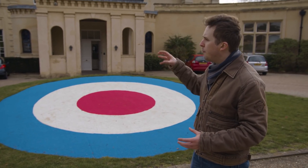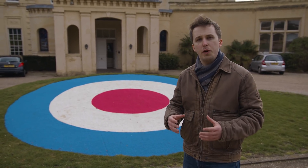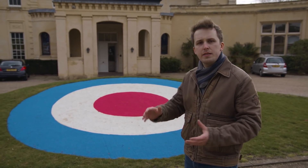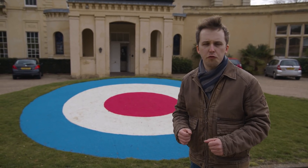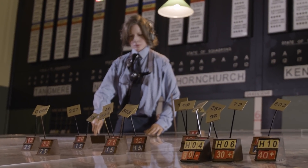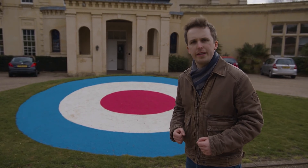Bentley Priory became the hub of Fighter Command. It was here that you could get an overview of the daily situation, group by group, sector by sector. However, because Fighter Command was staggered into three tiers — command here at Bentley Priory, then group and sector — it wasn't the only air operations room. Indeed, the air operations rooms in the groups and the sectors were actually far more involved in the day-to-day running. So that's where we're going right now.